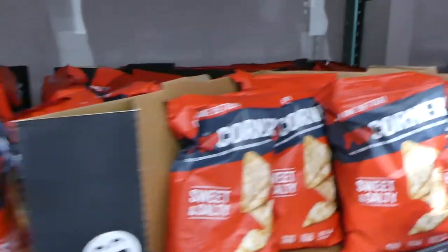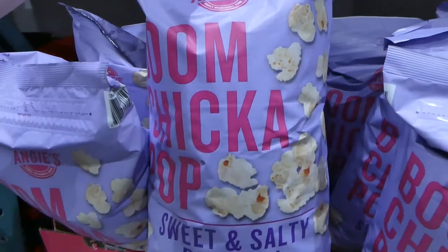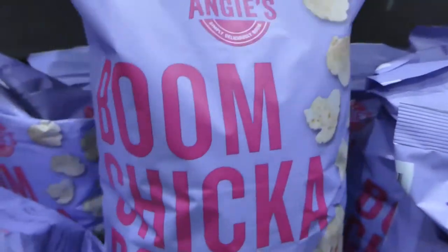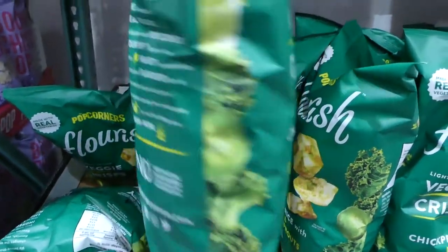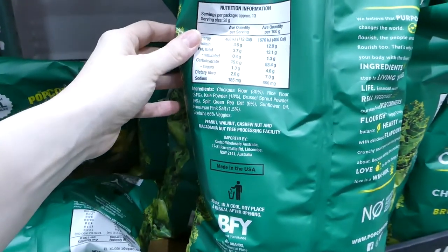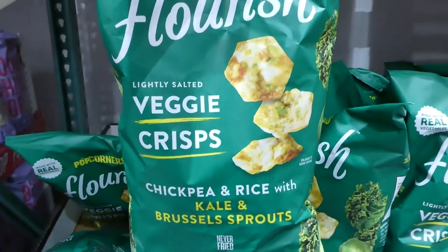There's also Angie's Boom Chicka Pop popcorn in a resealable bag — 652 grams of sweet and salty with popcorn, sunflower oil, cane sugar and salt. There are also Popcorners veggie crisps made with real vegetables — chickpea and rice with kale and Brussels sprouts, flourless and lightly salted. They're manufactured in a peanut, walnut, cashew and macadamia nut-free facility. $10 for 369 grams.